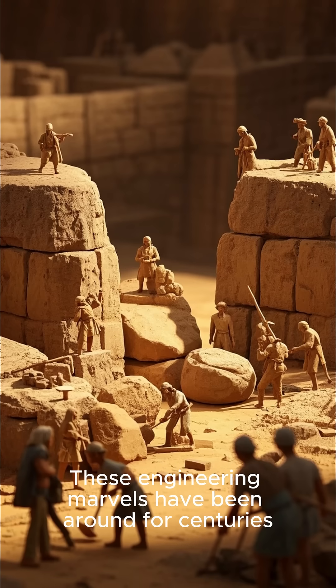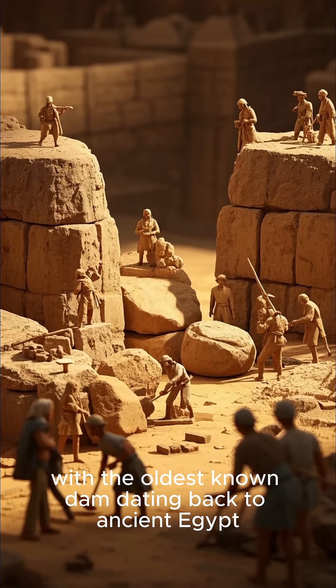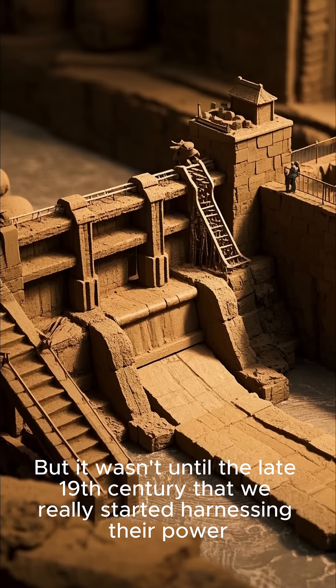These engineering marvels have been around for centuries, with the oldest known dam dating back to ancient Egypt. But it wasn't until the late 19th century that we really started harnessing their power.